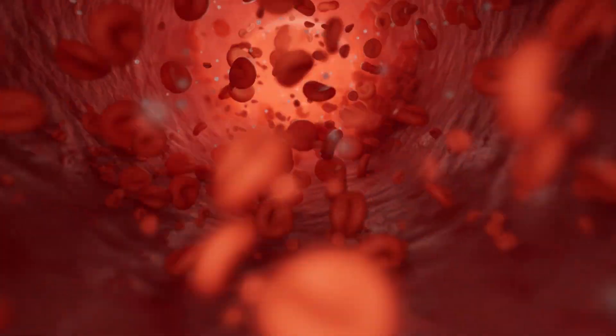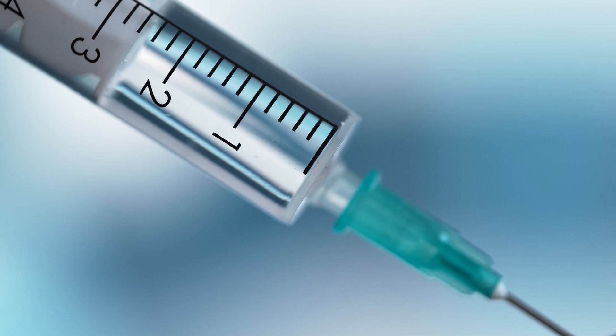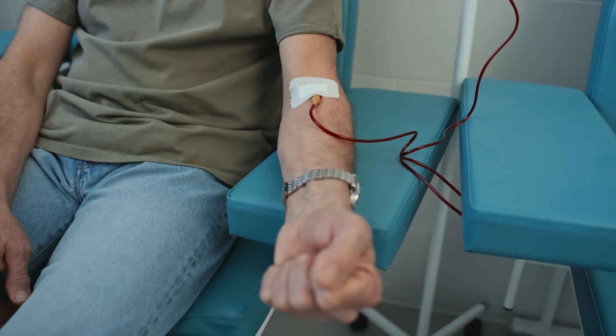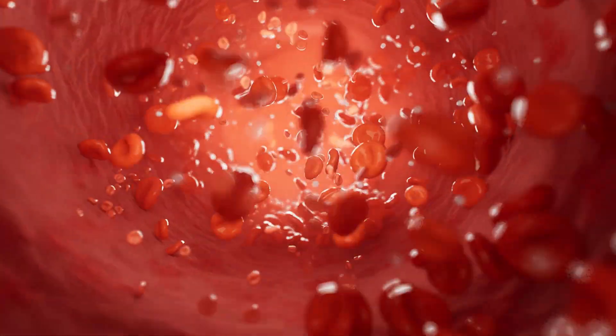PRP is no wizardry, but a scientific procedure where your blood is drawn, enriched for platelets, and then re-injected to rejuvenate cellular growth and blood vessels in the area. Your blood is first drawn and then spun in a centrifuge, concentrating the platelets. These platelets are rich in growth factors — we call this liquid gold — and it's then injected back specifically into the corpora cavernosa of the penis.